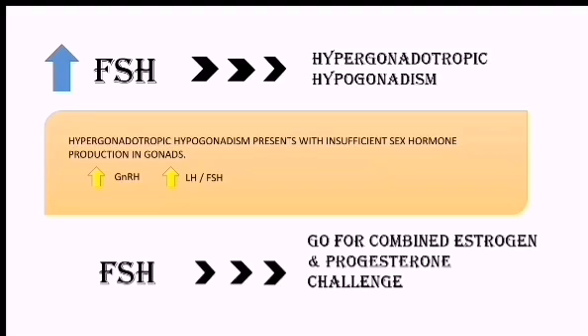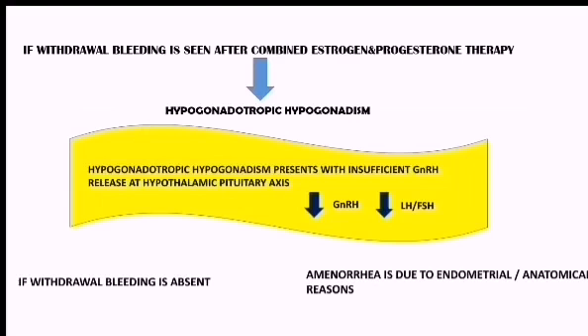However, if the FSH is really low after the test, then we have to go for a combined estrogen and progesterone challenge test. If withdrawal bleeding is seen after this combined estrogen and progesterone therapy, then we can conclude that she is suffering from hypogonadotropic hypogonadism.